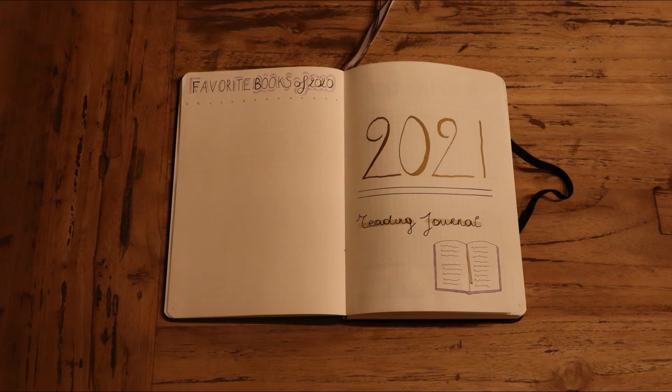Hi everyone and welcome. Today I would like to show you my reading journal setup. If you don't like this kind of content, don't worry, this will be the only video I make about this topic for the rest of the year. But I thought it might be nice to show what I came up with in case some of you want to start one for yourself. I'm not creative at all, so all of the pages I made are really simple to make.